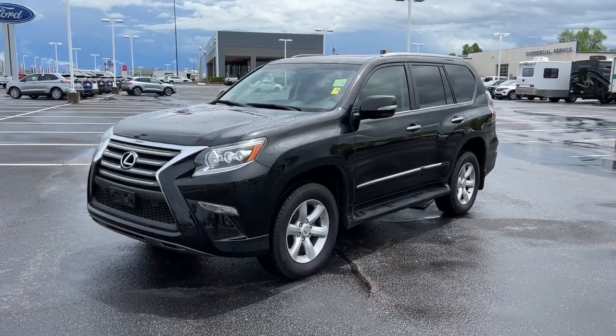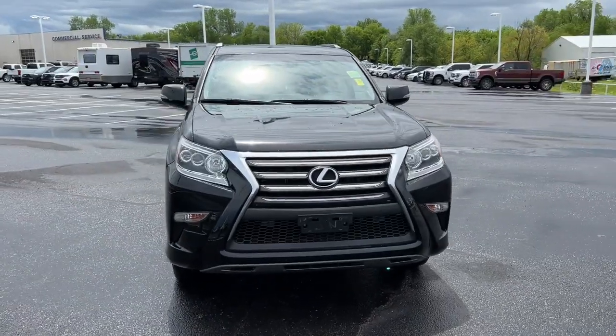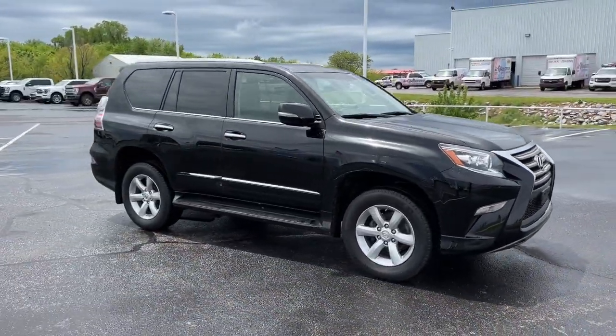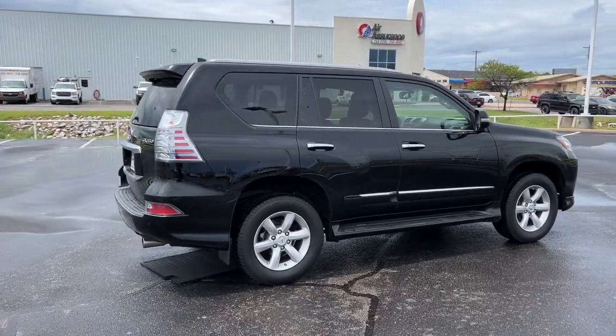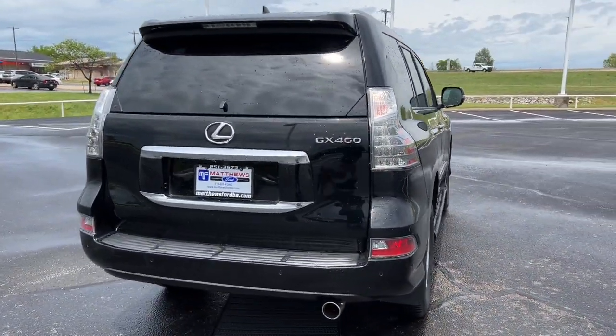Introducing the 2018 Lexus GX. With less than 40,000 miles on the odometer, this vehicle provides excellent value. Enjoy a view of this handsome and rugged Lexus GX, the midsize all-wheel drive luxury SUV with three-row seating, a host of luxurious amenities, and serious off-road aptitude.